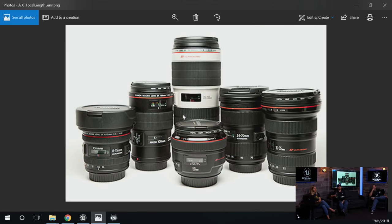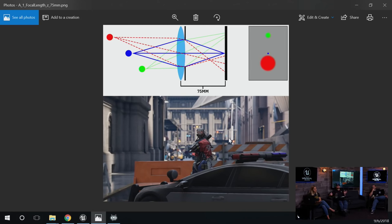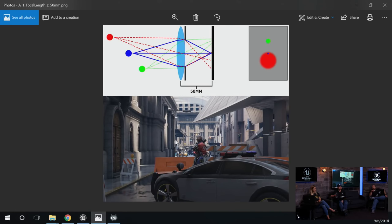Starting with 50mm, as we move to 75mm to 100mm, you can see the field of view isn't really changing — we're just zooming in. Notice the background becomes more compressed and the bokeh shapes from the stoplights and bright lights start to take more shape. The next concept is aperture — the opening that allows light and our image to be captured through the lens. It also affects how much blurring we get in the foreground and background and the size of our bokeh shapes.